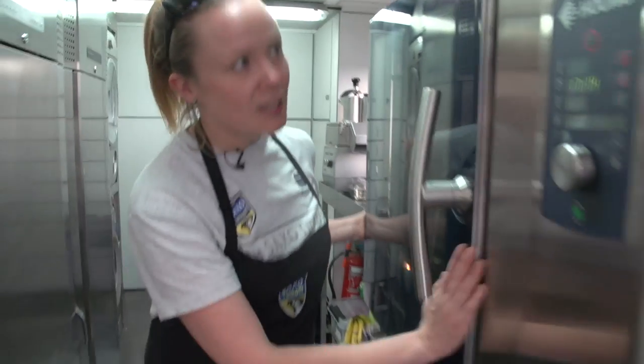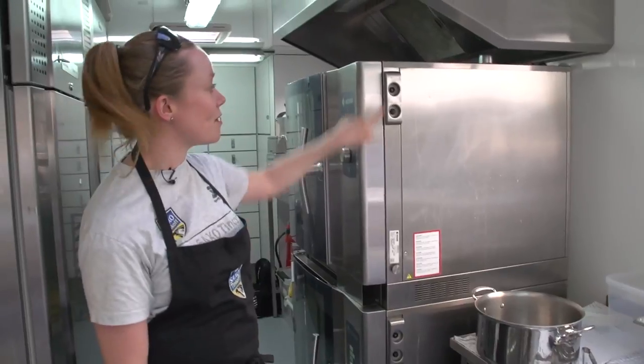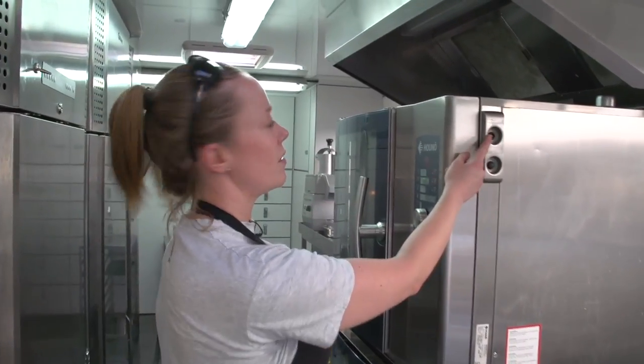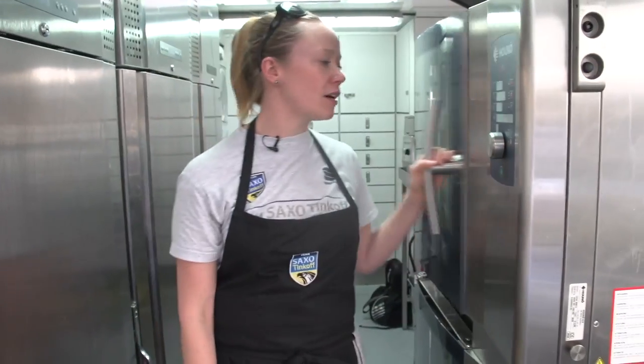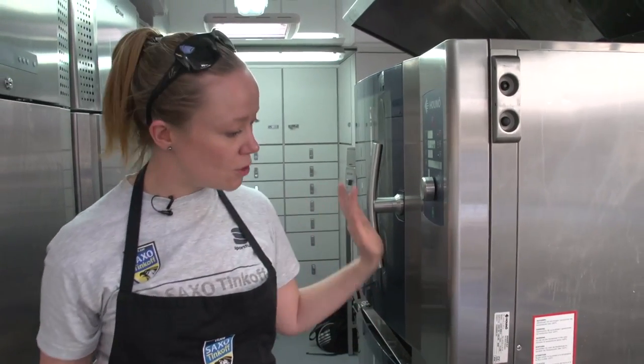These two amazing things are combination ovens. The great thing about this oven is it has a thermometer built in. I can attach a thermometer and put it in whatever roast I have — you set your core temperature to 65 and the oven just deals with it and beeps when it's done. Super easy.